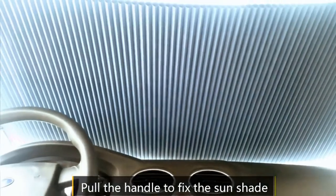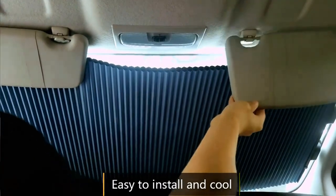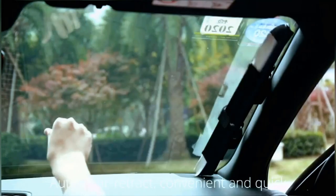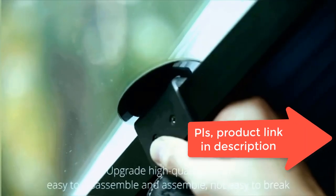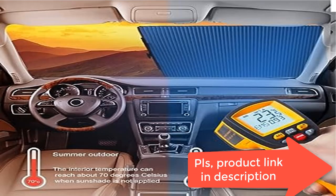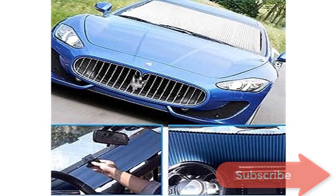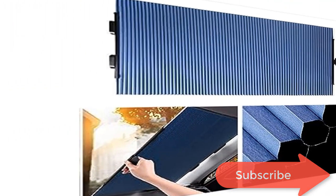Material: the outer layer is a reflective aluminum membrane, and the inner layer is polyester fabric, effectively insulating heat and reducing UV radiation. Size: 145 × 65 cm (56.6 in × 25.6 in). Please measure your windshield to confirm the size fits before purchase. Easy to install and use — free disassembly, space-saving, not easy to fall off, small size, easy to store.